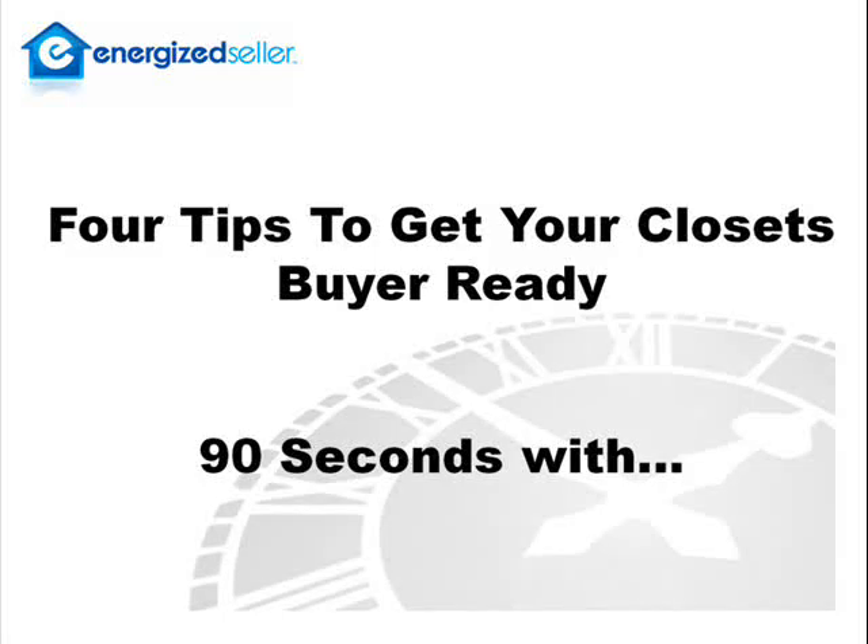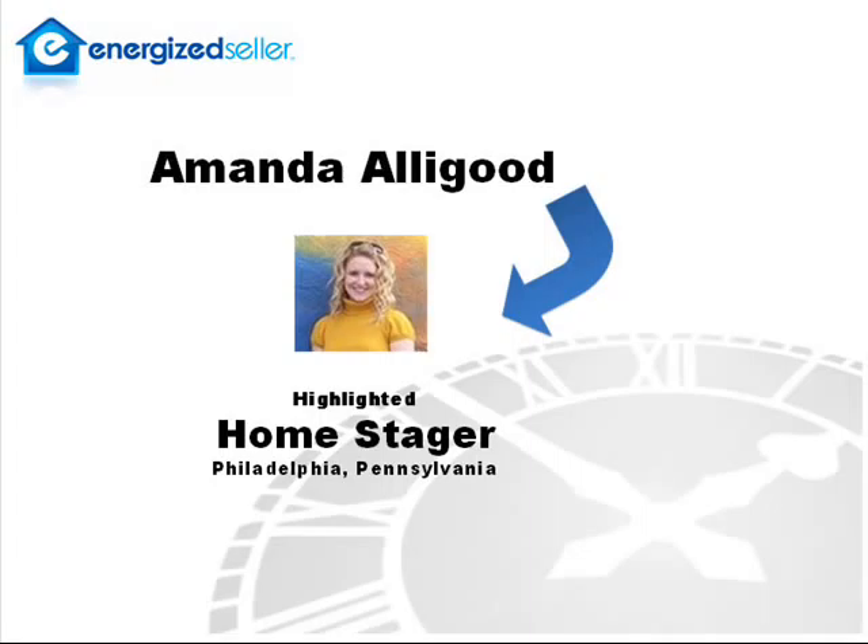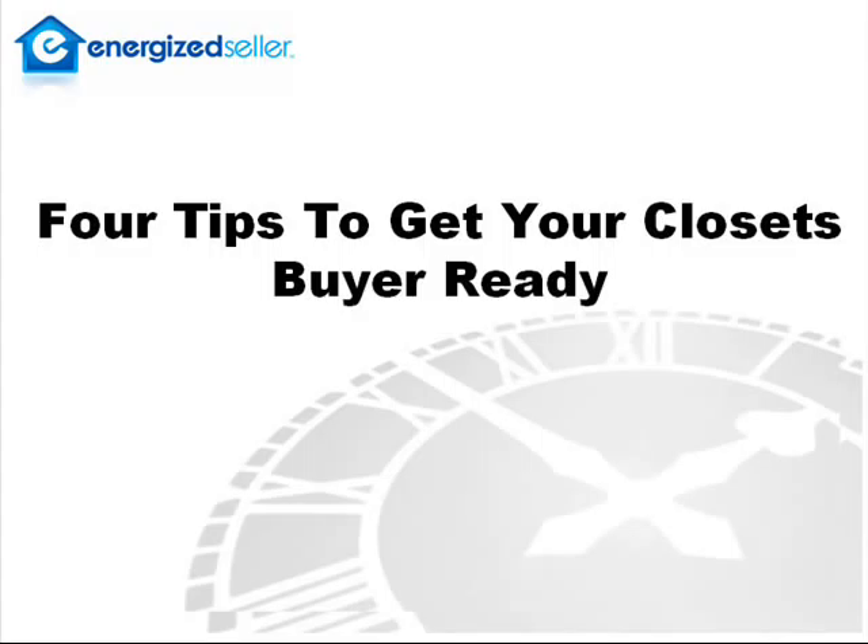Hi, this is Dan Eason with EnergizedCeller.com. Today we're doing our lightning round 90 seconds with Amanda Alleygood, a professional home stager in Philadelphia, Pennsylvania. Well, Amanda, let's get right to it. Please tell us your four tips to make closets buyer-ready.